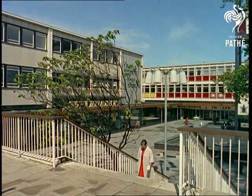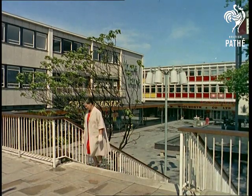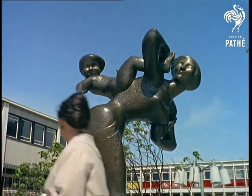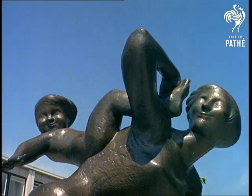Wherever one turns, the outlook is gay and eye-catching. Works of art like Fran Tobelski's 'Joyride' are much in evidence, as too are the continental-style kiosks with their colourful posters.